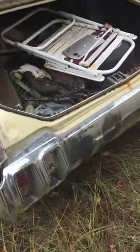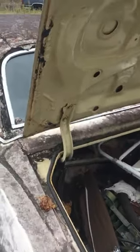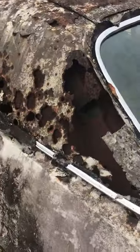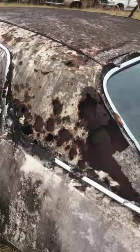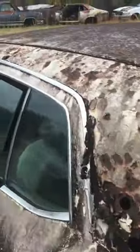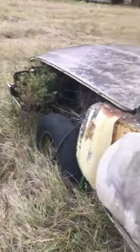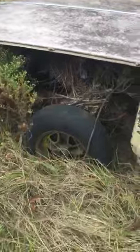Here's a Cutlass in pretty bad shape. Roof is gone, floors are probably gone, trunk is gone. Well, floors are still in it but I'm sure they're rotted. I want to see another wagon over there.